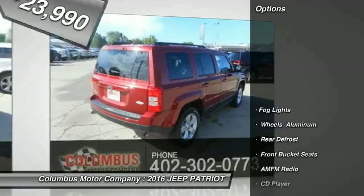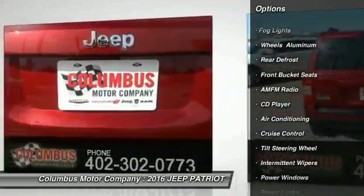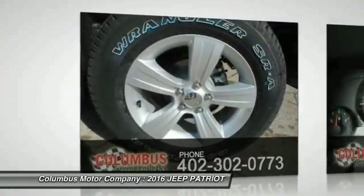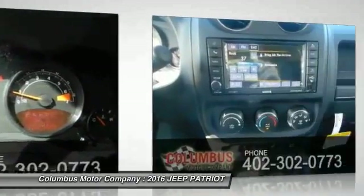Here are some of this vehicle's great options: traction control, heated seats, anti-lock braking system, air conditioning, power steering, side airbag, floor mats, cruise control, rear defrost, CD player. Come take a test drive today.